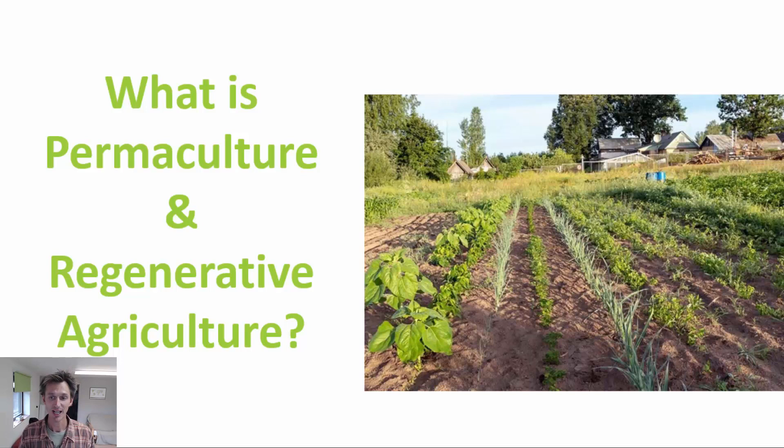Regenerative agriculture is in a way a practical framework for land management. It incorporates things like building soil and fertility, locking carbon into the soil, conserving water, crop resilience, and producing crops of high nutrient density.